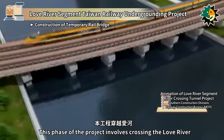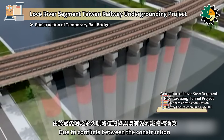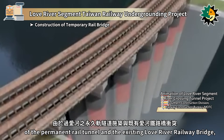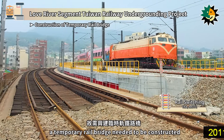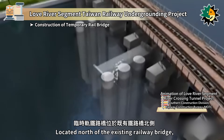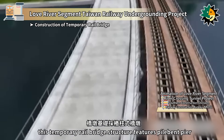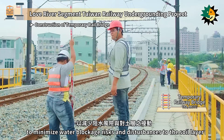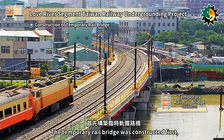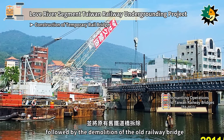This phase of the project involves crossing the Love River. Due to conflicts between the construction of the permanent rail tunnel and the existing Love River Railway Bridge, a temporary rail bridge needed to be constructed. Located north of the existing railway bridge, this temporary rail bridge structure features pile-bent pier to minimize water blockage risks and disturbances to the soil layer. The temporary rail bridge was constructed first, followed by the demolition of the old railway bridge.